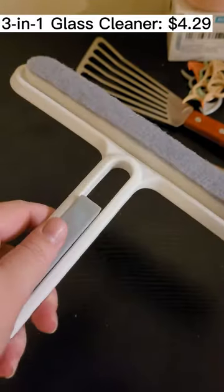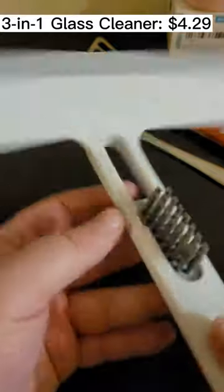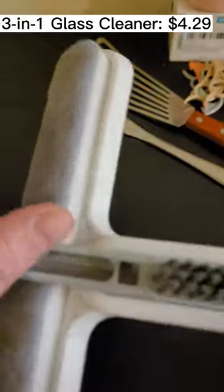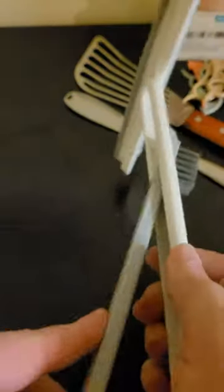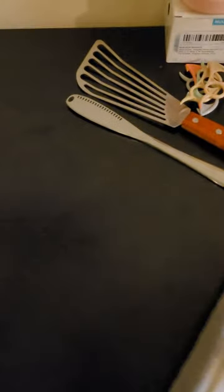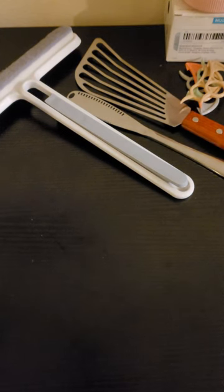The next item is this squeegee. I got it for cleaning vacuum bathroom mirrors, or my guy can use it to do the inside of the car. It's got a nice finish on the scraping side, and it's got this little brush that pops out if you push it through — kind of cool. This was $4.29, very heavy, very nice.